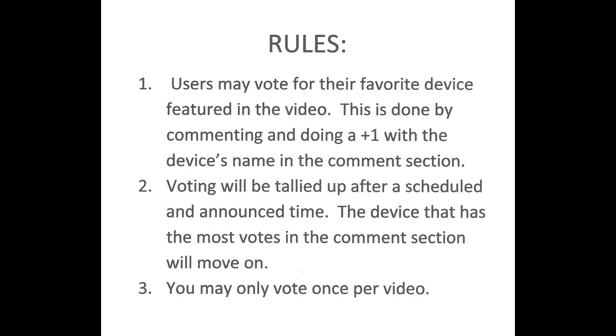The rules: users may vote for their favorite device by commenting with a plus one and the device's name in the comment section. I do need a plus one — it makes voting easier. If you don't include a plus one or aren't clear on who you're voting for, I'm not going to count your vote. Voting will be tallied after the announced time — for this video, midnight January 22nd, Pacific Standard Time. The device with the most votes moves on, and you may only vote once per video.